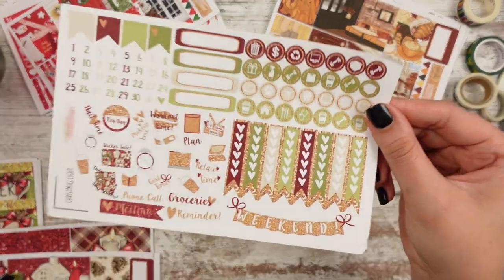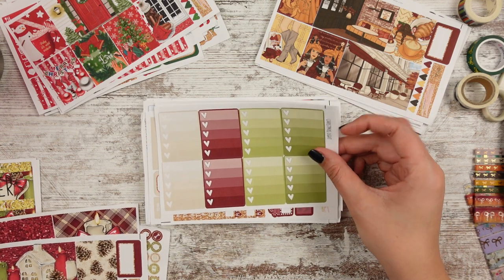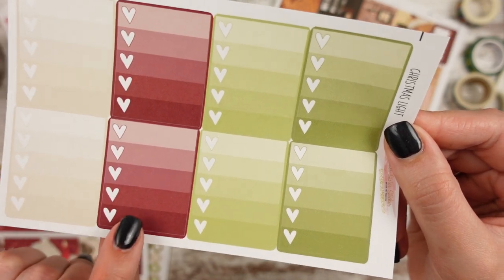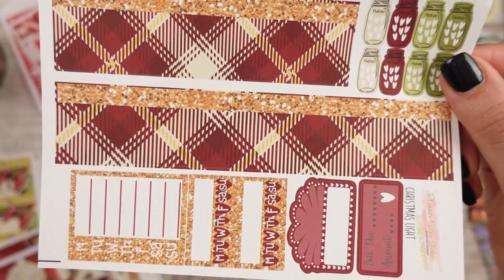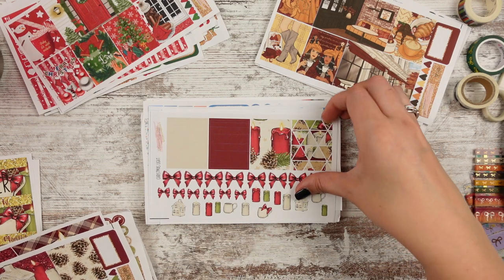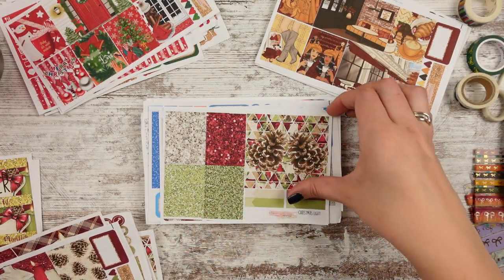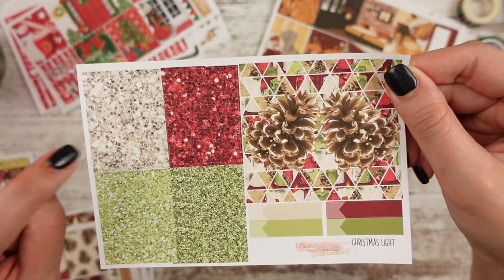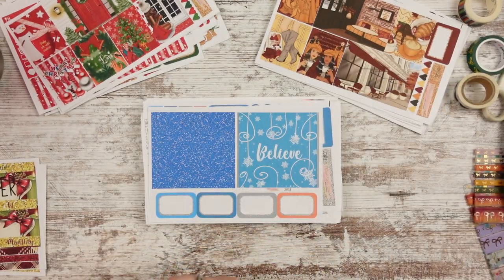Our colors are cream, green, and maroon. There's the date covers, and here's a good swatch of the colors — kind of a dark avocado, like a lime, then maroon, then cream. The bottom washi is plaid — love that. Headers and half boxes, lots of deco bows, candles, and those little village houses. Pine cone long boxes and chunky glitter headers. Date covers and littles match the bottom washi. So this one's a Christmas kit.